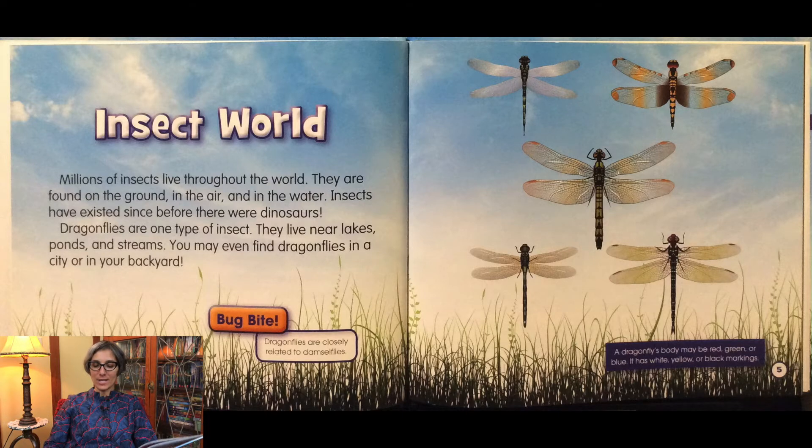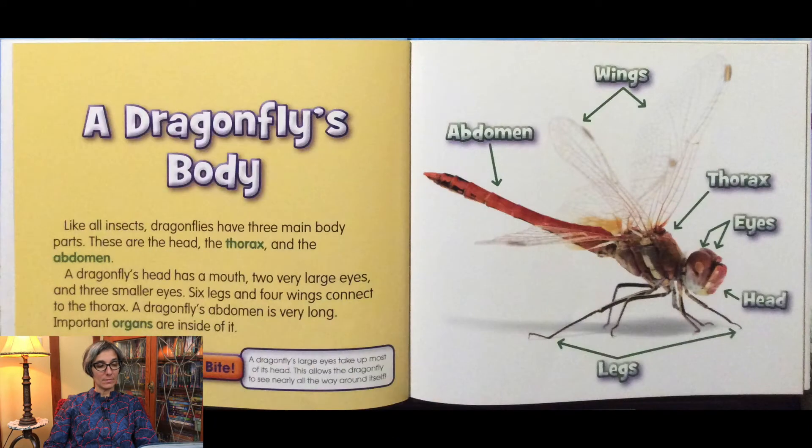A dragonfly's body may be red, green, or blue. It has white, yellow, or black markings. Like all insects, dragonflies have three main body parts. These are the head, the thorax, and the abdomen. A dragonfly's head has a mouth, two very large eyes, and three smaller eyes. Six legs and four wings connect to the thorax. A dragonfly's abdomen is very long. Important organs are inside.